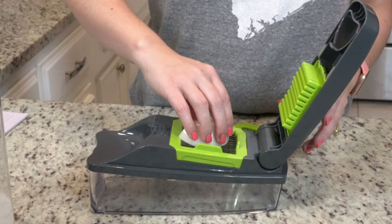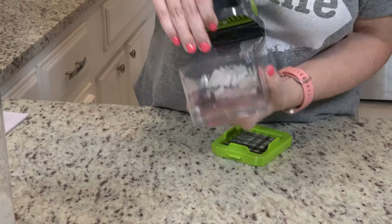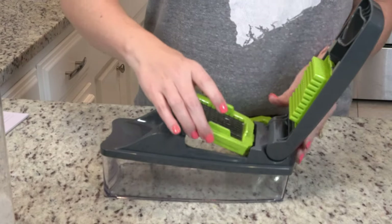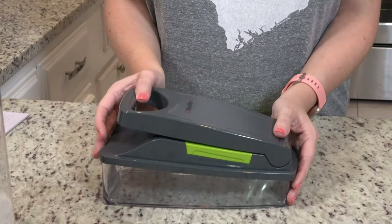The first kitchen gadget I want to mention is the one I probably get the most questions about on my channel when I'm using it in my what's for dinners, and that is my veggie chopper. I ordered this on Amazon probably almost three years ago and I've been using it almost every single time that I cook and it has not worn out, it hasn't messed up at all. Every single piece of it goes in the dishwasher, so it's really easy to clean.